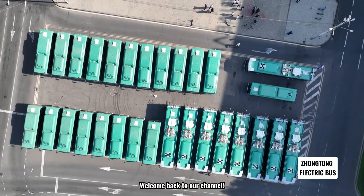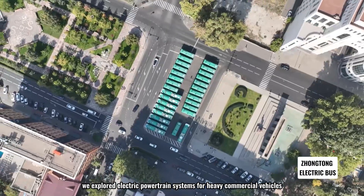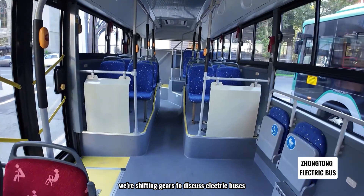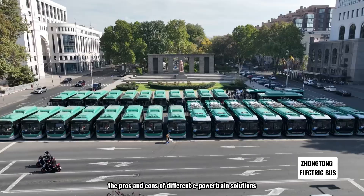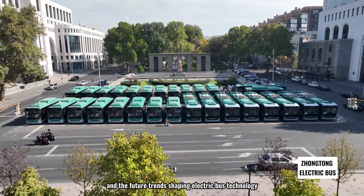Welcome back to our channel. In our previous video, we explored electric powertrain systems for heavy commercial vehicles, focusing especially on heavy-duty trucks. Today, we're shifting gears to discuss electric buses. We'll cover the main types of electric buses, their applications, the pros and cons of different e-powertrain solutions, and the future trends shaping electric bus technology.